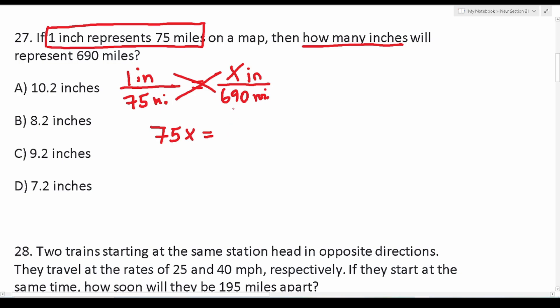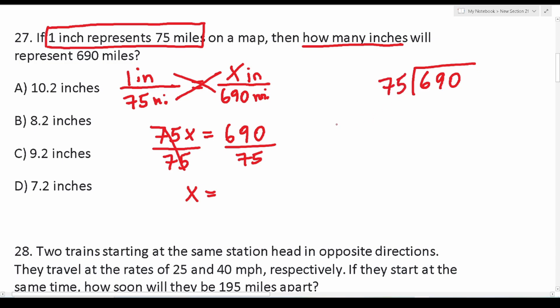Cross multiplying gives us 75x equals 1 times 690. One times anything is just itself, so this is 75x = 690. Dividing both sides by 75 gives x = 690/75. We can regard this fraction as long division: 690 divided by 75. 75 times 10 would be 750, which is too big, so we cross that out.